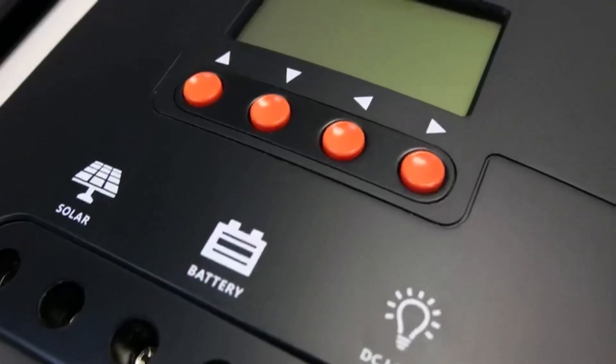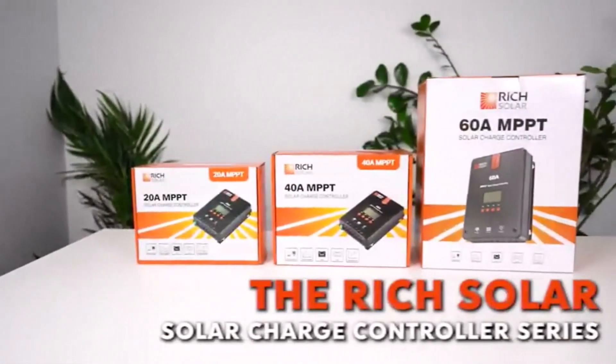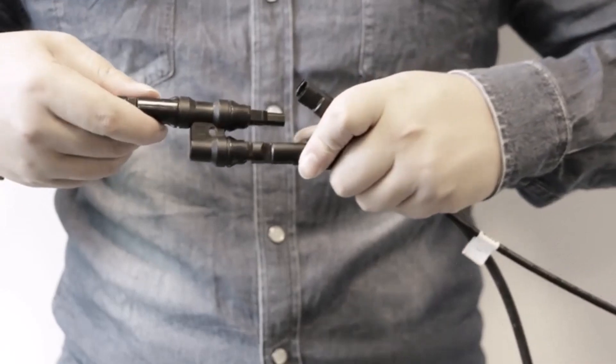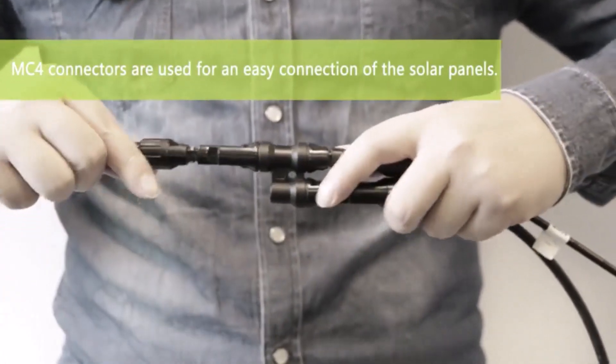Hey everyone! Welcome back to my channel, where I review the top products on Amazon, so that you can make an informed purchase decision. Today, I'm excited to share with you my top 5 picks for the best solar charge controllers for RV on Amazon.